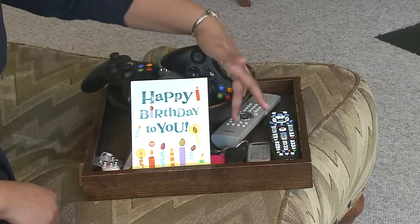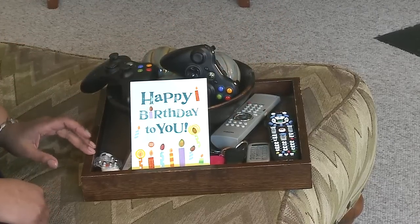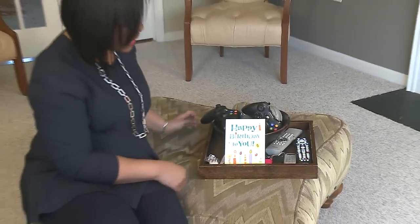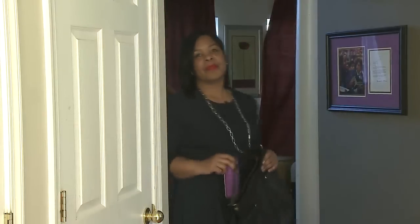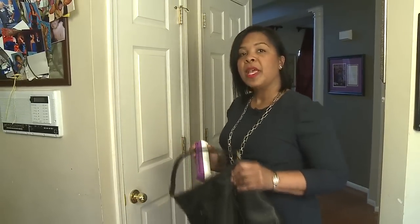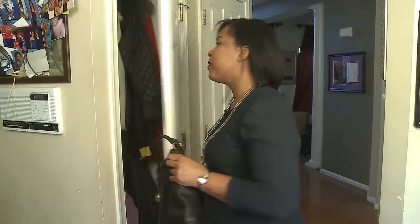Keep remotes, key fobs, musical greeting cards, used hearing aid batteries, gaming devices, and other small electronics with coin-size batteries out of a child's reach. Watch where you keep purses and pill boxes. Some medicines may look like candy to small children. Hang your purse and store your pill boxes up out of sight and reach.